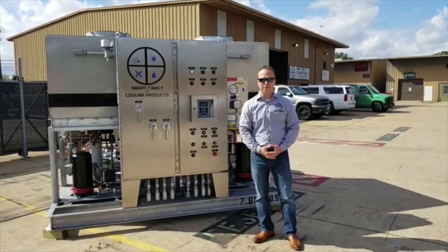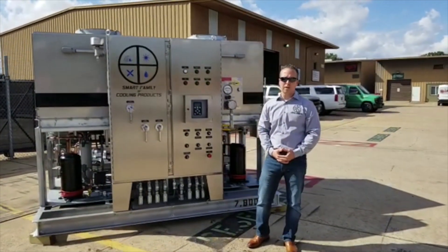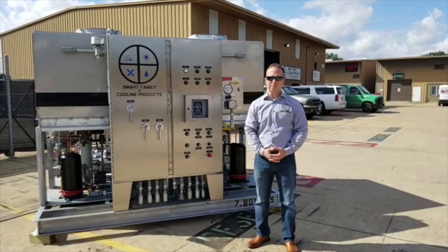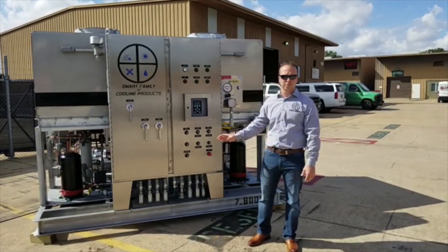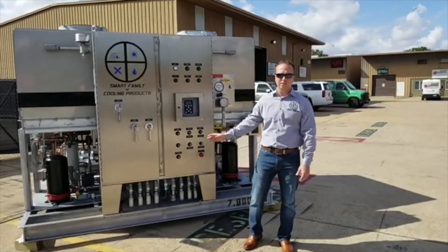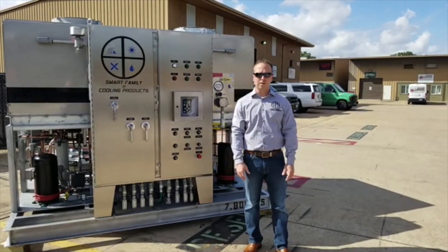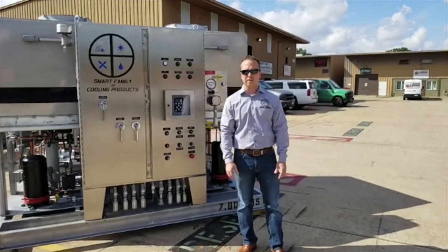That's a very brief overview of our ISCOD12TAR5 chiller. Please contact Smart Family anytime so we can design a custom cooling solution for you. Our phone number is 281-540-2805, or visit us on our website at smartcoolingproducts.com.